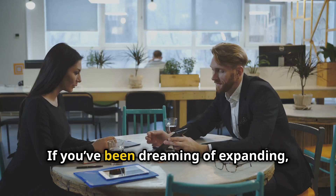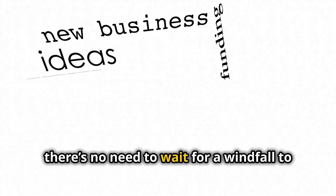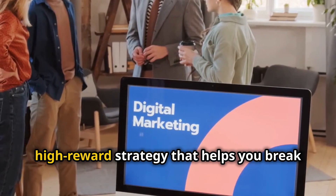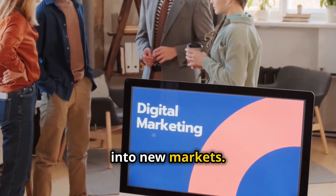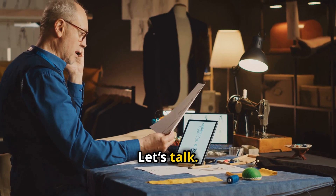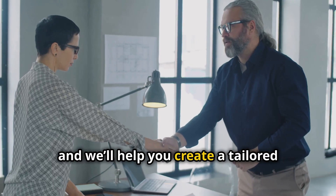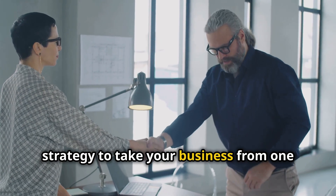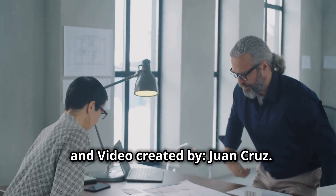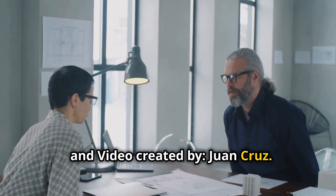Ready to grow? If you've been dreaming of expanding, there's no need to wait for a windfall to fund a second location. Google Ads can be the low-risk, high-reward strategy that helps you break into new markets. Want to see what Google Ads can do for your service business? Reach out to us today and we'll help you create a tailored strategy to take your business from one location to many.